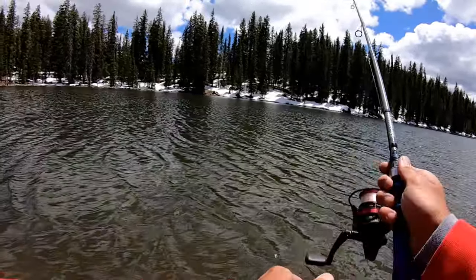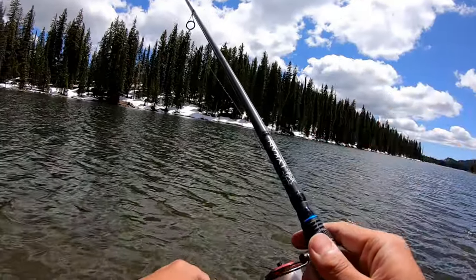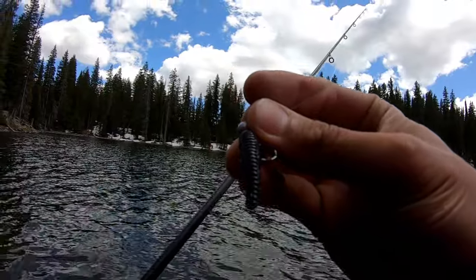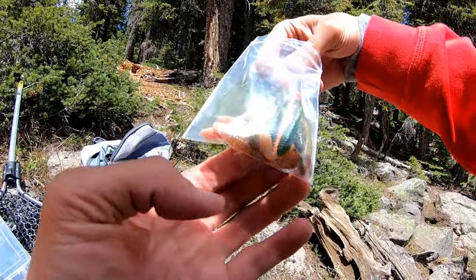Oh, had one nip it! I'm getting action now with the black — getting bites on the black. Haven't been able to pull any in, just had one bite again and it bit the tail off.